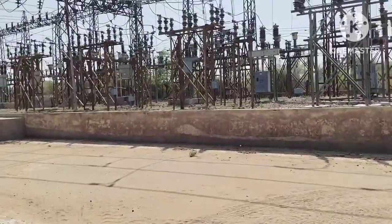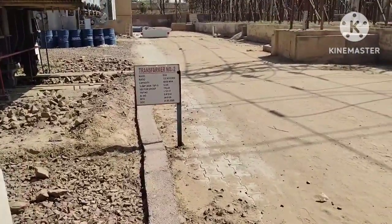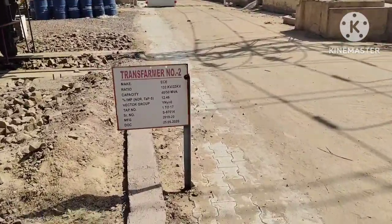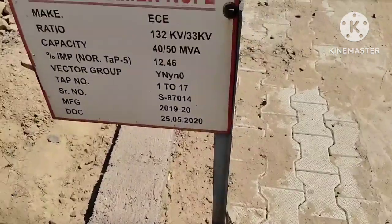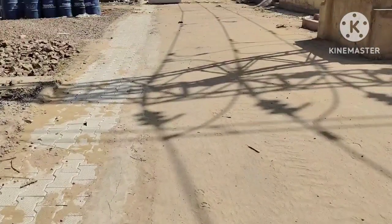Lightning arresters protect the equipment from lightning strikes and surges. Earthing switches are used to ground parts of the system safely during maintenance. Control panels are the brains that monitor and control the whole operation.